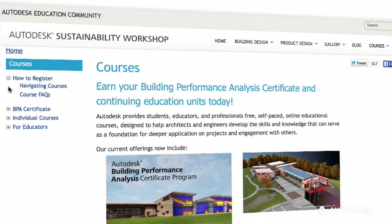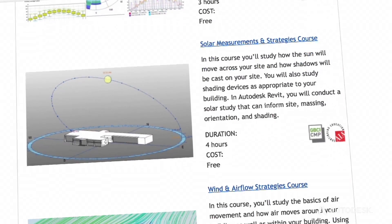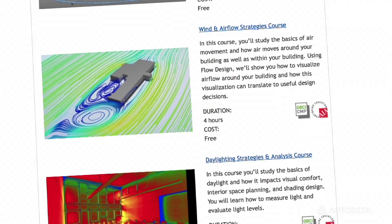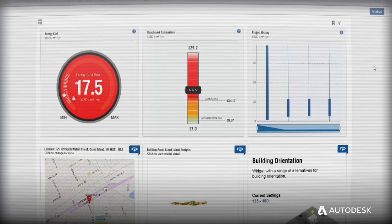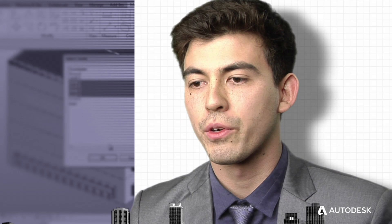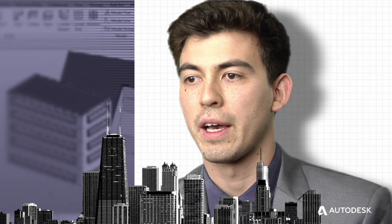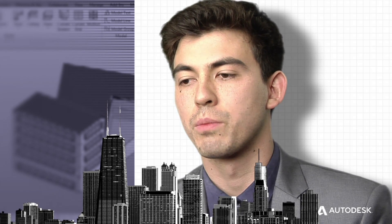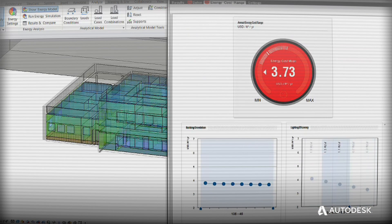The Autodesk Building Performance Analysis certificate is an online learning course for students who want to learn more about sustainable building practices and building science. We decided to create the program because we make all sorts of great tools for analyzing building performance, everything from solar radiation analysis to wind patterns to whole building energy analysis. What the BPAC program provided for me was an opportunity to see how Autodesk products could facilitate this kind of analysis and simulation.